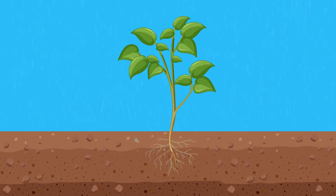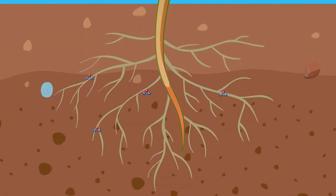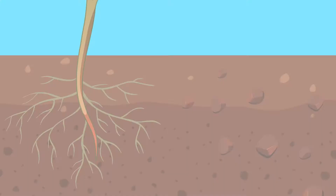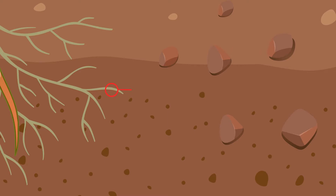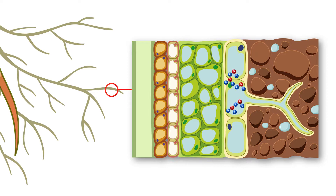Plants take in the water they need from soil. At the tip of the roots are microscopic outgrowths called root hairs. Root hairs improve plant water absorption by increasing root surface area, which allows the root hair cells to take in more water.